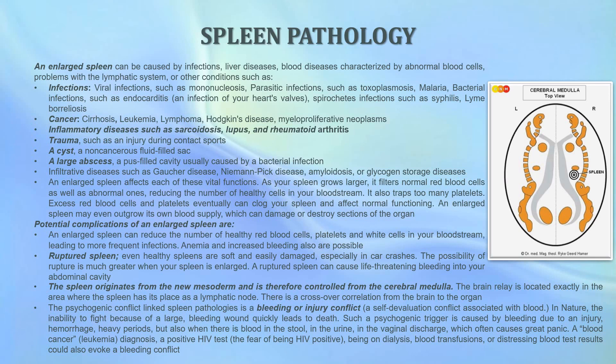An enlarged spleen affects each of these vital functions. As your spleen grows larger, it filters normal red blood cells as well as abnormal ones, reducing the number of healthy cells in your bloodstream. It also traps too many platelets; excess red blood cells and platelets can eventually clog up your spleen and affect normal functioning. An enlarged spleen may even outgrow its own blood supply, which can then damage and destroy sections of the organ. Potential complications include reduced numbers of healthy red blood cells, platelets, and white cells, leading to more frequent infections, anemia, and increased bleeding.